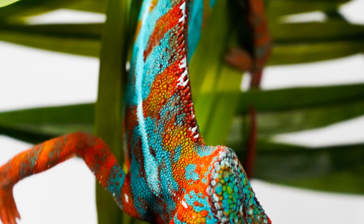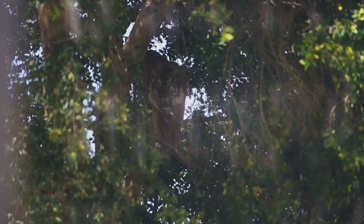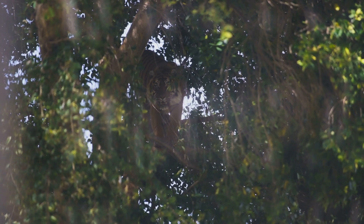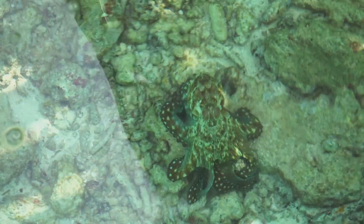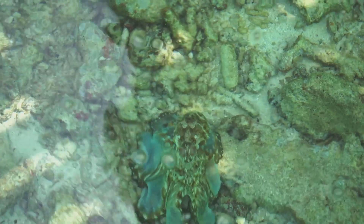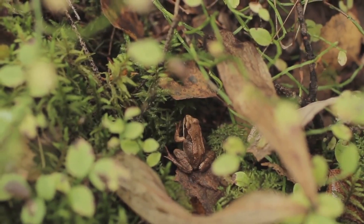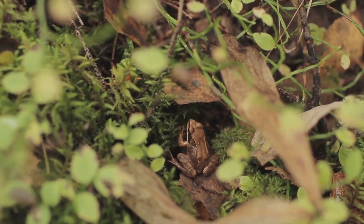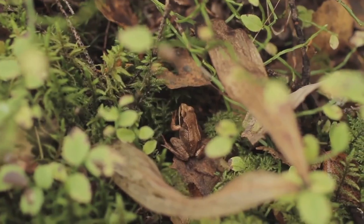In the vast tapestry of the natural world, survival hinges on remarkable adaptations. Among these, camouflage stands out as a testament to nature's ingenuity. Join us as we journey into the realm of nature's masters of disguise, where creatures blend in, stand out, and even shapeshift to evade predators and outwit prey. Prepare to be amazed as we uncover the secrets behind animal camouflage, revealing the science and artistry that allow these creatures to vanish into thin air.